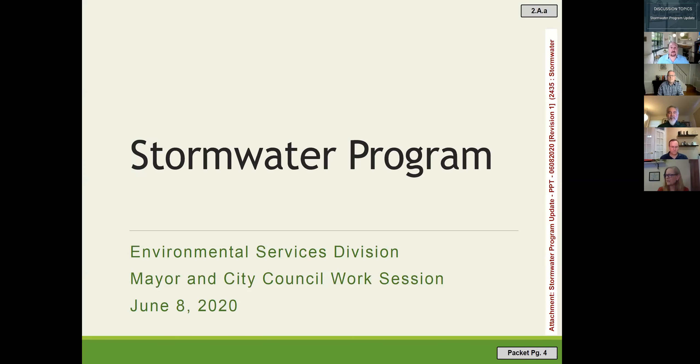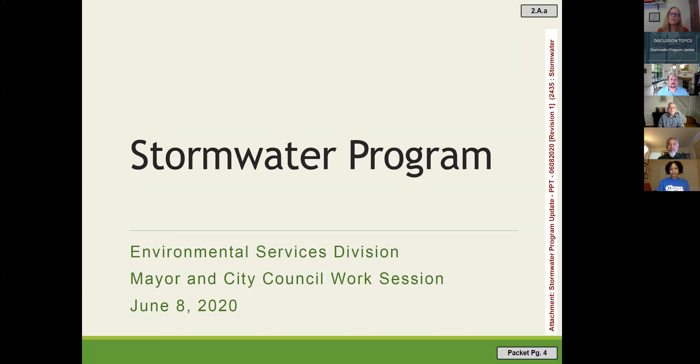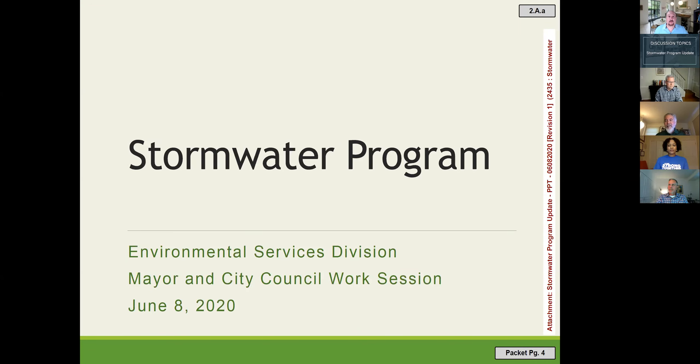Tonight's update on the stormwater program has three parts. The first part is for people at home to explain what stormwater is and why it's important. The second part is about staff responsibilities in the stormwater program, and the third concerns the stormwater program fee and the rate model.